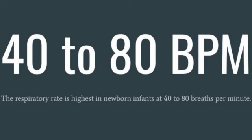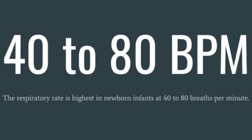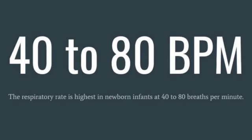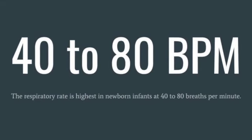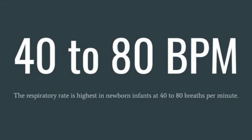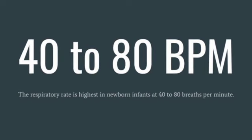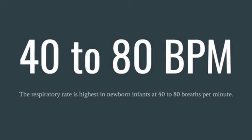The respiratory rate is highest in newborns, about 40 to 80 breaths per minute. It continues to drop throughout life. In the infant, it goes around 80 BPM. At 5 years old, it's around 25 BPM. And in adults, it is 12 to 18 per minute. However, the rate often increases again at old age.